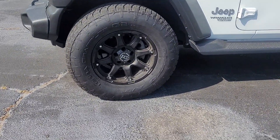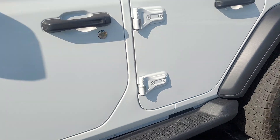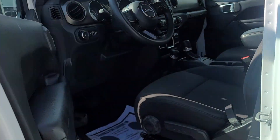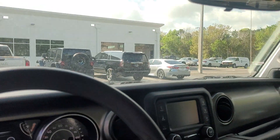Got some nice aftermarket rims on there — a nice upgrade to it. This is pretty much a base Jeep. It actually has crank windows on it and a smaller screen.